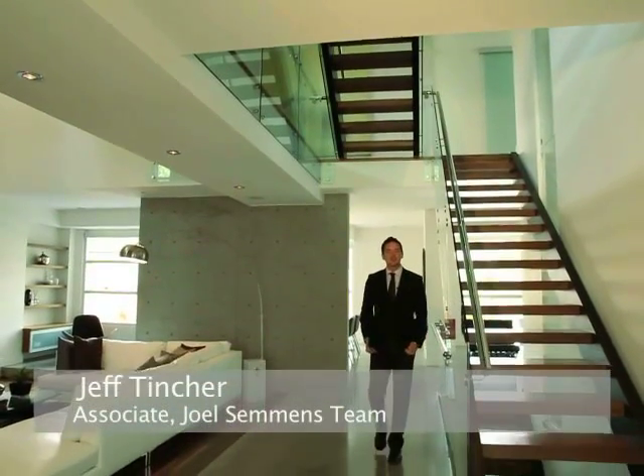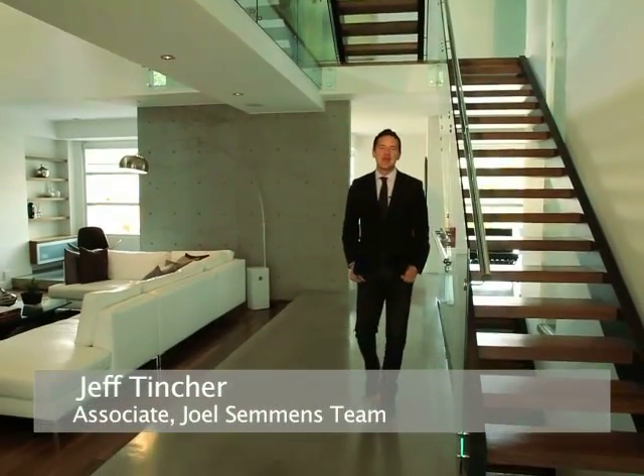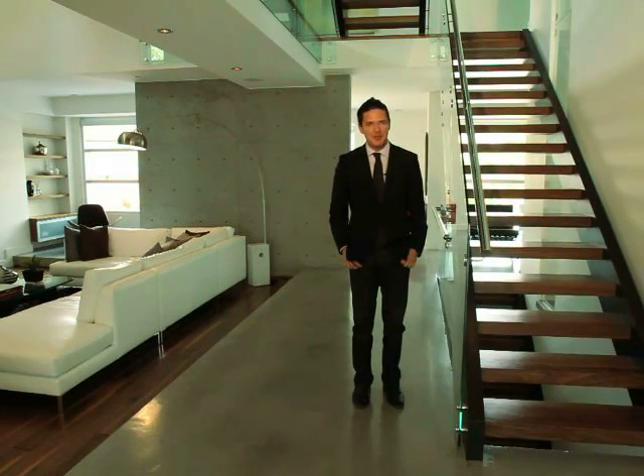Hello, I'm Jeff Tinscher, associate and partner with the Joel Simmons team at RE-MAX Central, and now it's time to take you through our latest posh property listing in beautiful Briar Hill.